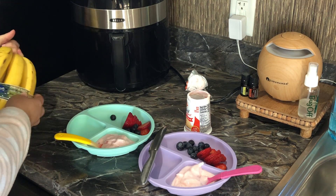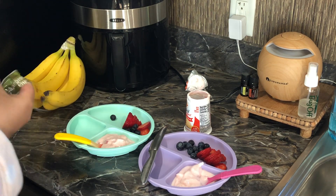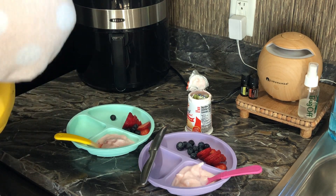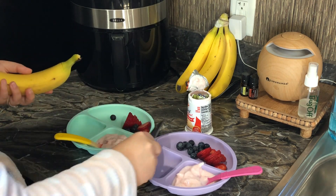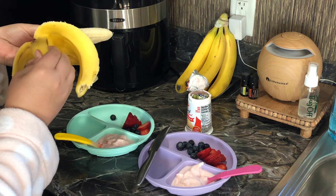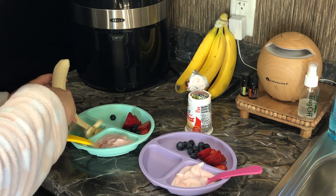So hopefully if you're a mom of young ones, this will give you some inspiration as far as what to do for breakfast or lunch. We do a variety of things and if you're ever curious what we eat, I can leave that down in the comments or maybe I can share that in another video of like what they eat for breakfast or lunch.